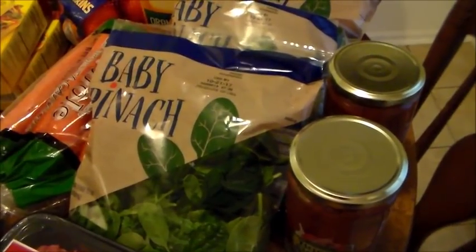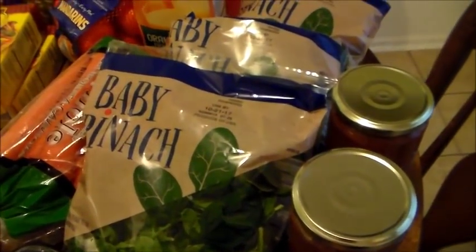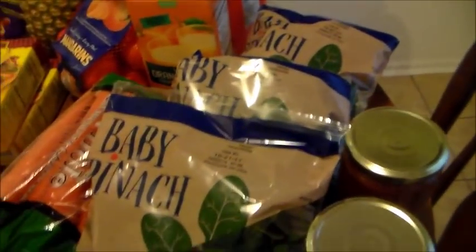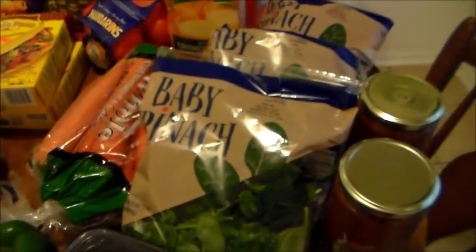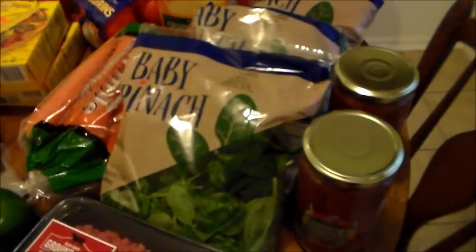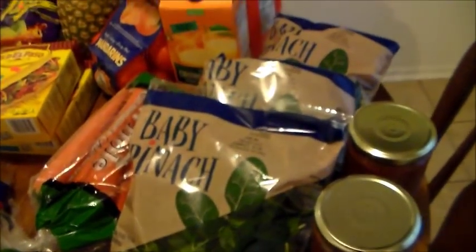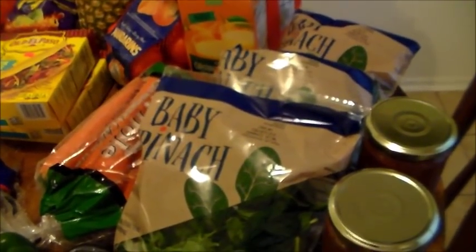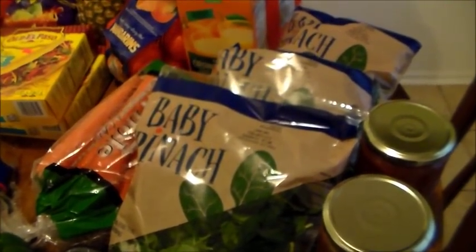My goals this week are to get more greens in and also to try to do without coffee — small steps in a larger picture of improving our health. I also got two jars of mild salsa on sale for 99 cents each, so $1.98 total for both.